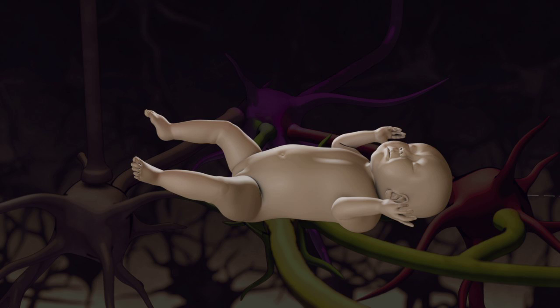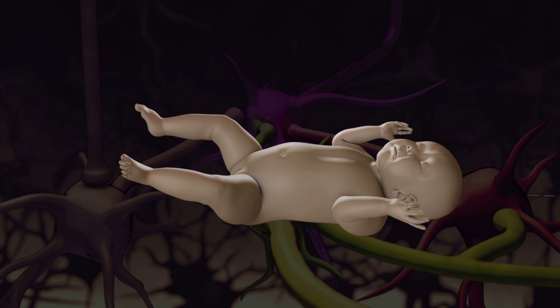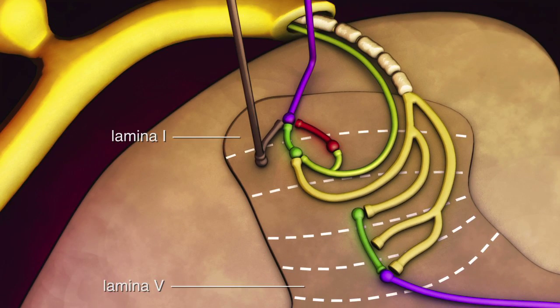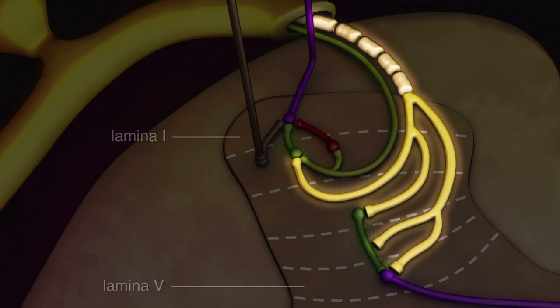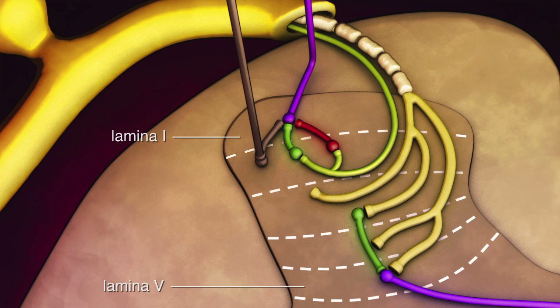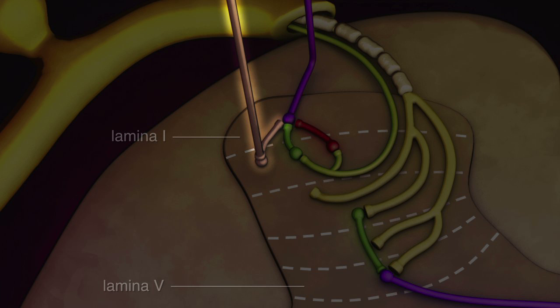As the neonate develops, key changes occur in the maturing dorsal horn that alter signal modulation, in turn affecting the ascending signals to the brain. A-beta fibers lose their synapses with local excitatory interneurons and retract from lamina 2. As a result, firing of A-beta fibers from innocuous input no longer activates pain pathways.